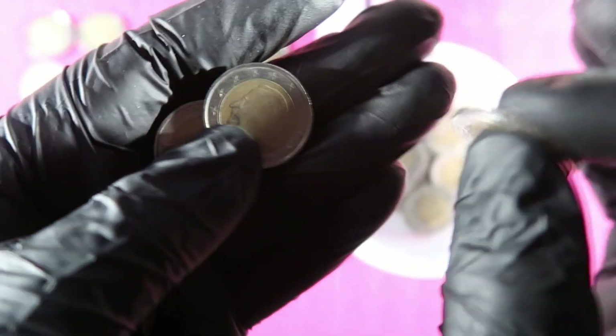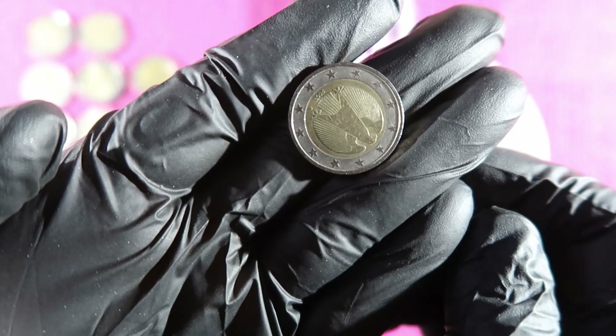Then France, Belgium, and last coin: Germany, Germany.